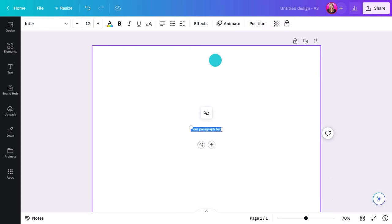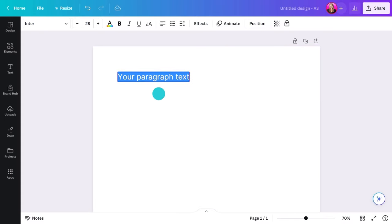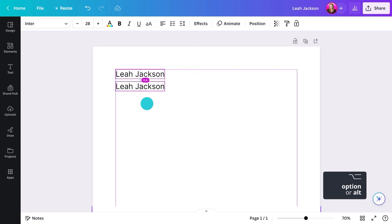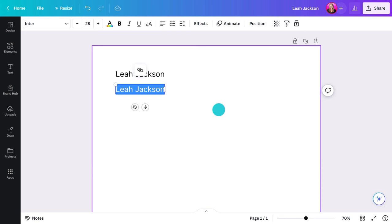Let's discuss what's crucial to include in your campaign posters. The candidate's name — a no-brainer, but definitely worth mentioning as it's the main selling point of your poster. A short, snappy, catchy slogan or tagline can make it more memorable.